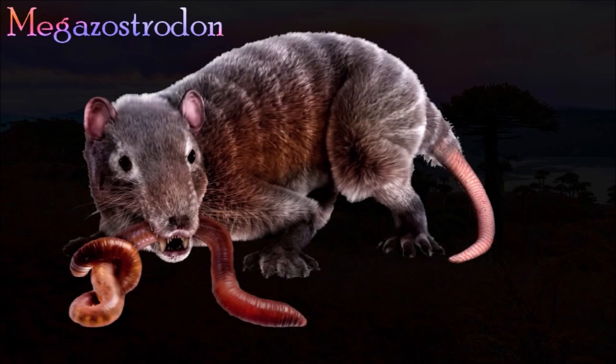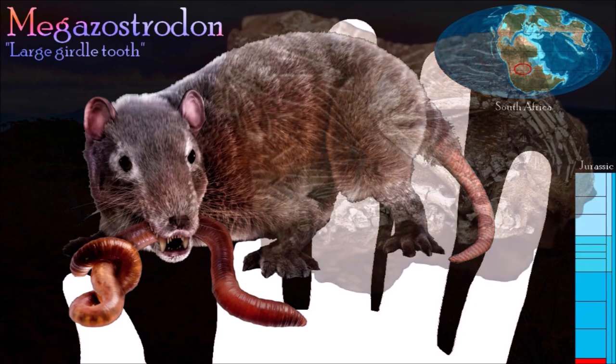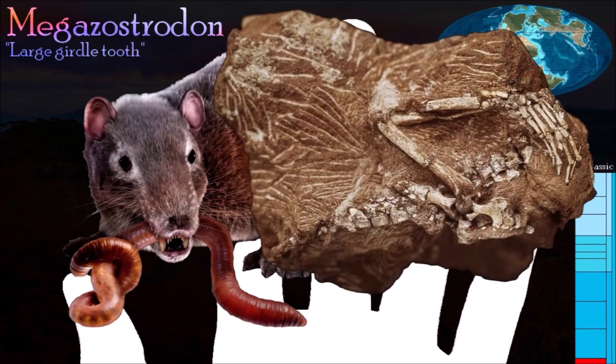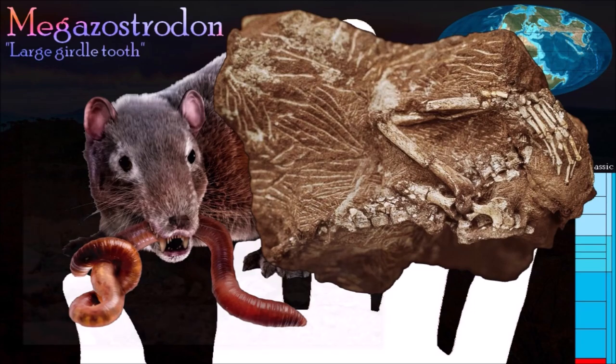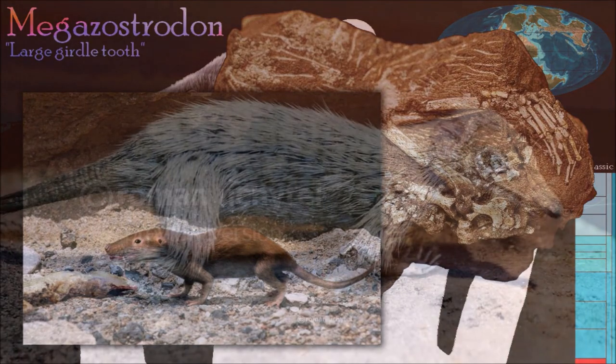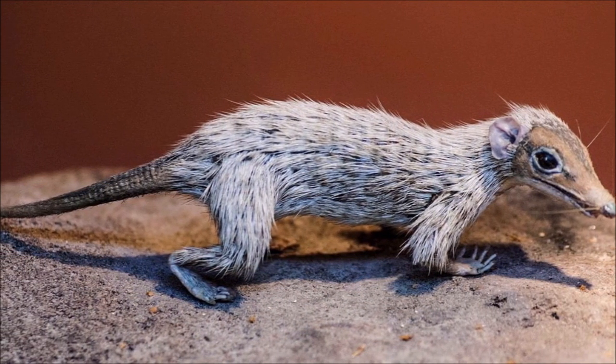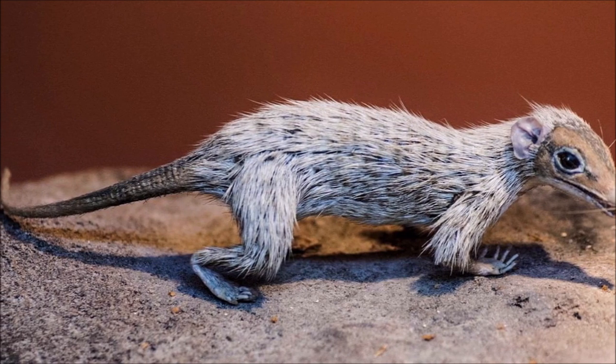Megazostrodon's name means large girdle tooth. Each cheek tooth possessed short triangular points or cusps arranged in a line — simpler in shape to those of later mammals, especially in the way the cusps bit together, and probably used for cutting up insects. The skeleton of Megazostrodon was unspecialized for any particular lifestyle, but it probably climbed and ran much like modern rats and shrews. It shares several features with a number of other late Triassic and early Jurassic mammals, and these early mammals are grouped together as the morganucodontids.